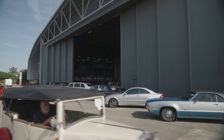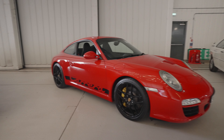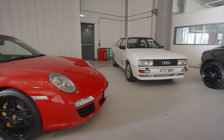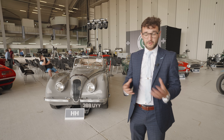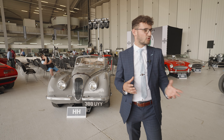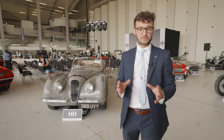My name is Paul from H&H Classics and we're here today for our viewing day at the Imperial War Museum Duxford in Cambridgeshire for our second auction of the 2022 calendar year. We've got just shy of 140 cars on offer tomorrow with a great cross-section, hopefully something for everyone from a 1906 Brazier all the way through to a 2015 Jaguar F-Type. I'm going to pick out a few of my highlights.